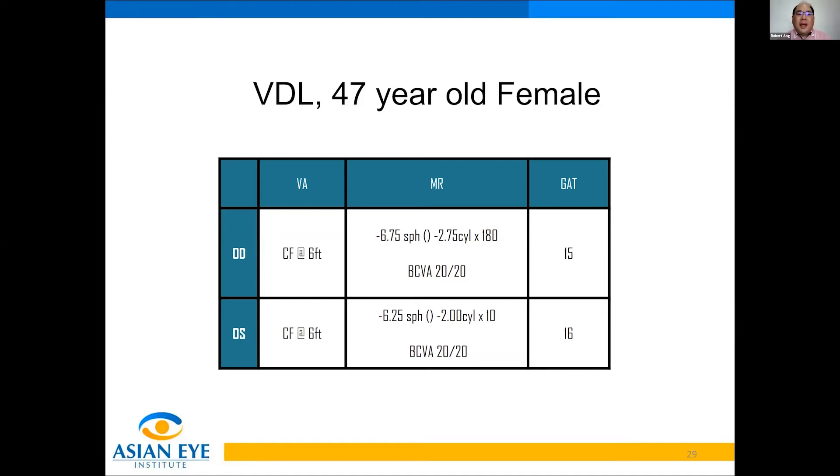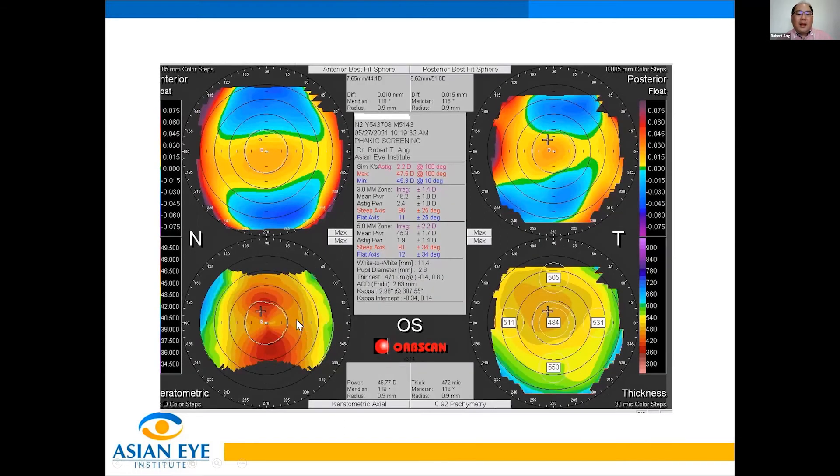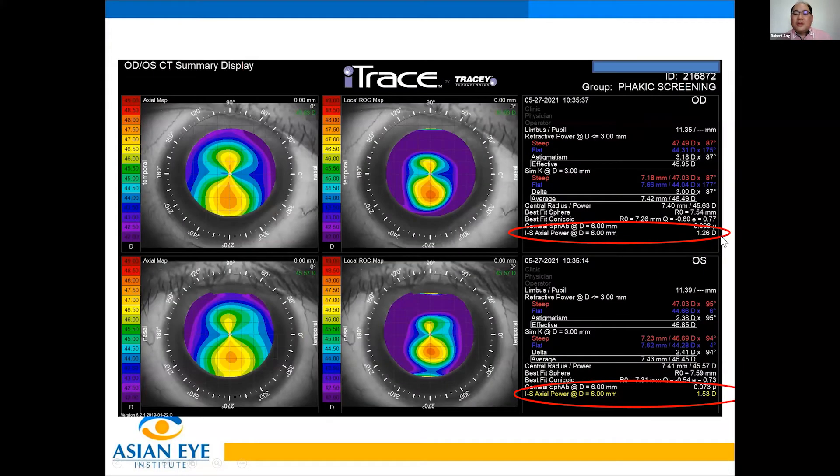Next case: VDL, a 47-year-old female. Again, a high myope with moderate astigmatism. In this screen, you see a very hot-looking keratometric map — very steep cornea with high astigmatism, a little bit irregular, hotter zone inferiorly, and a thin cornea. The left eye similarly shows slightly irregular, hotter inferior astigmatism and thin cornea. The IS values are 1.26 and 1.53, higher than normal and a warning sign for me.